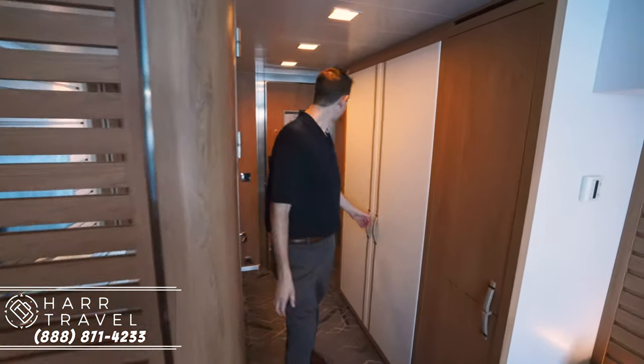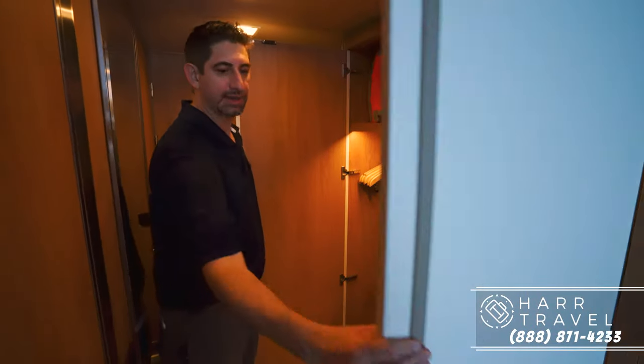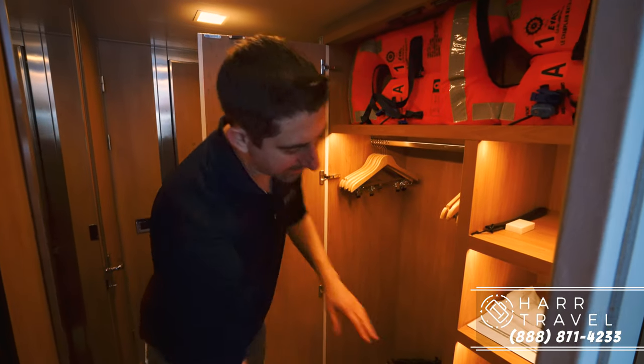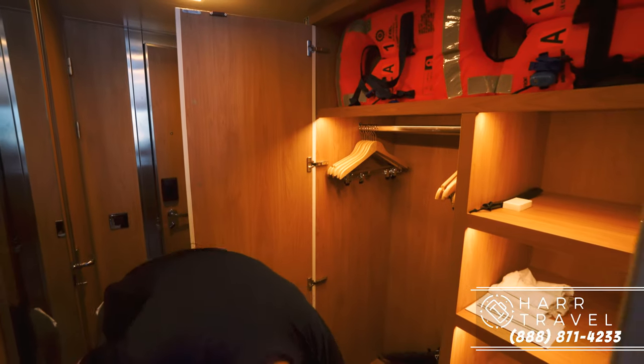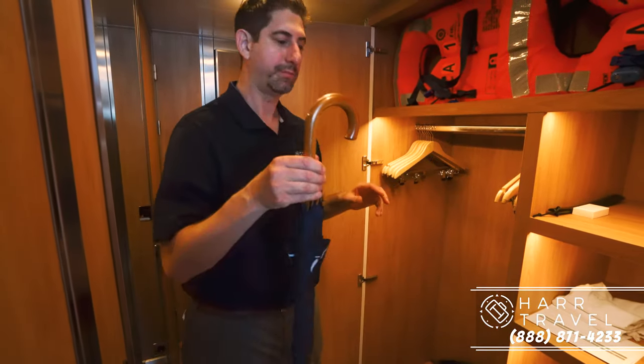Let me sneak back here to show you the storage. Right here, you've got a large closet where you can hang everything up, a little bit of storage up top, some on the side, your standard hair dryer, more storage down below, and then your slippers and smaller golf umbrellas.